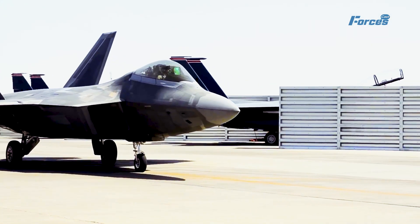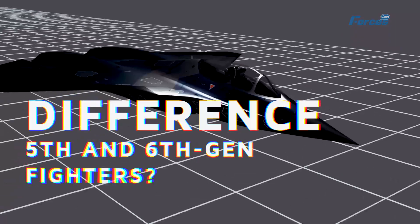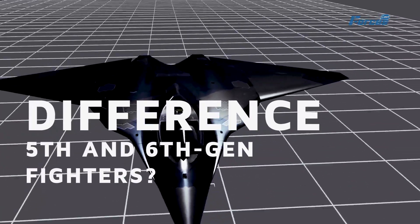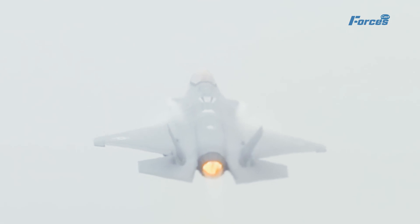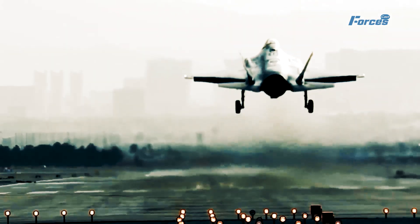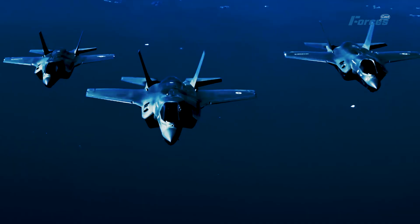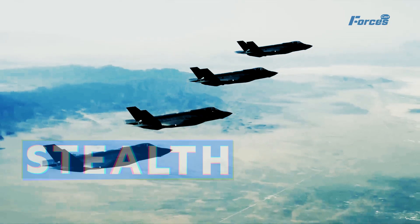The upgraded F-22 Raptor is the ultimate fighter jet that can dominate any airspace and shock any enemy. But what is the difference between 5th and 6th generation fighters? 5th and 6th generation fighters are both advanced types of jet fighters that have superior capabilities compared to previous generations. However, there are some key differences between them. According to various sources, some of the main differences include stealth, speed, sensors, weapons, and network capabilities.